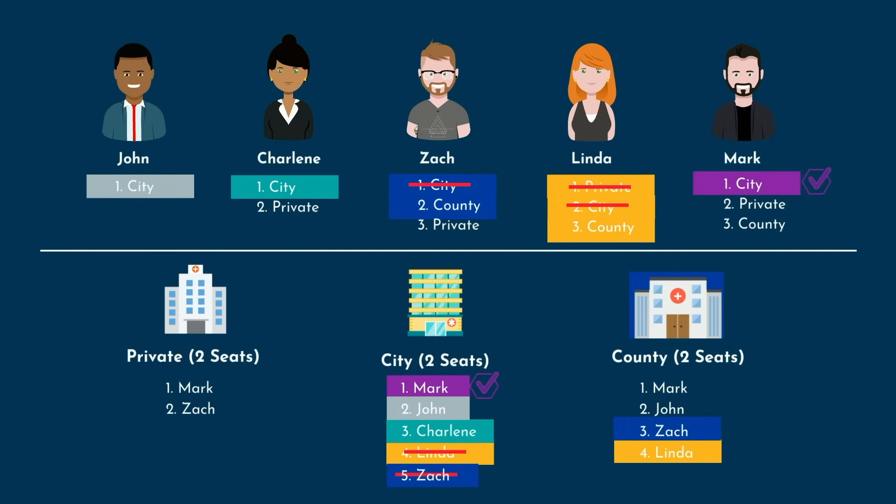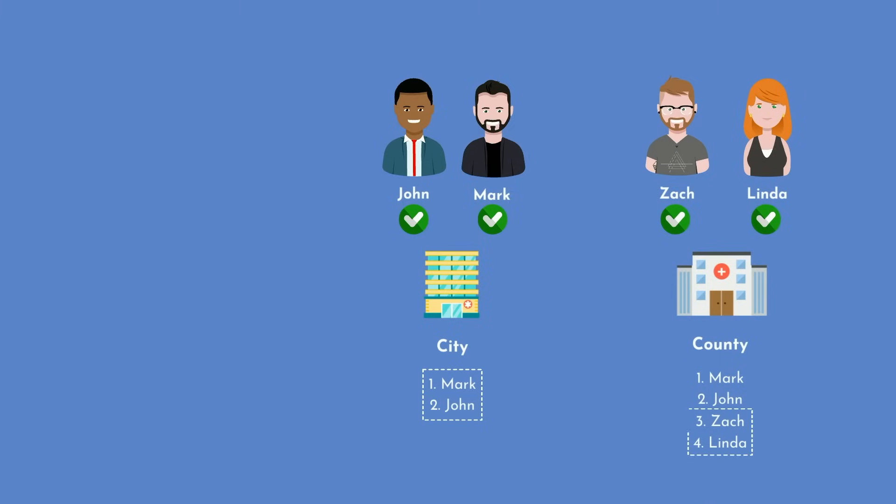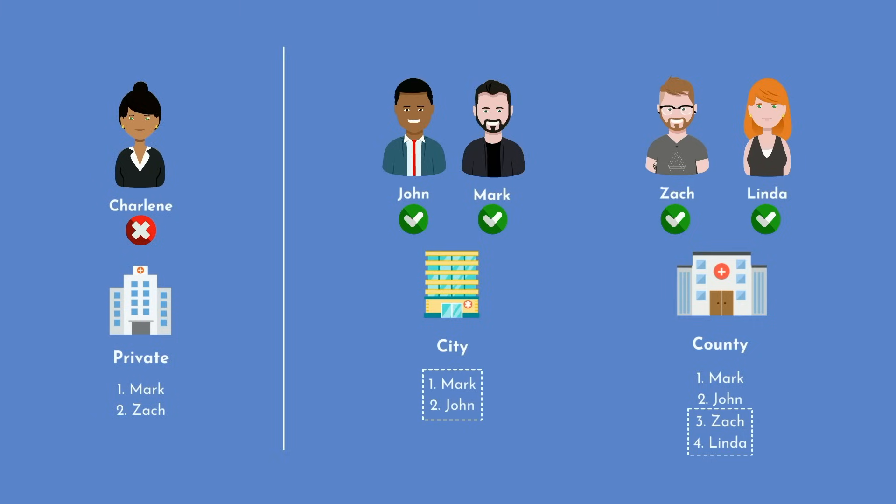But in doing so, Charlene got bumped off. The algorithm will try to match her to a second program, but Private didn't rank her. She ends up going unmatched. In the end, this is what the final match results look like. John and Mark both ended up at their number 1 ranked programs — big congratulations to them. Zach and Linda didn't match at their number 1 picks, but they still matched, and that's reason for celebration as well. Unfortunately, Charlene and Private both ended up going unmatched.